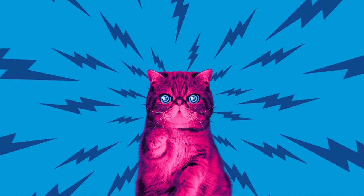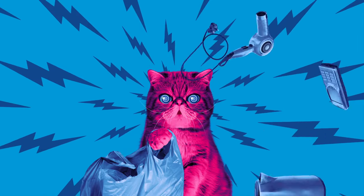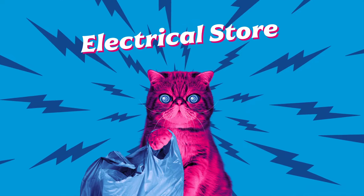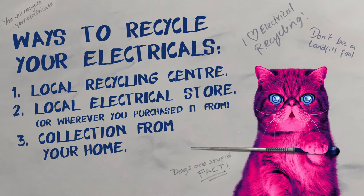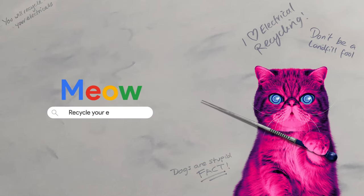There are numerous ways you — yes you — can recycle your old electricals. You can drop them off at your nearest recycling centre, or take them to your local electrical store or wherever you purchase them from. Some lucky humans can have them collected right outside their home. But the easiest way to find your nearest recycling point is to simply search: recycle your electricals.